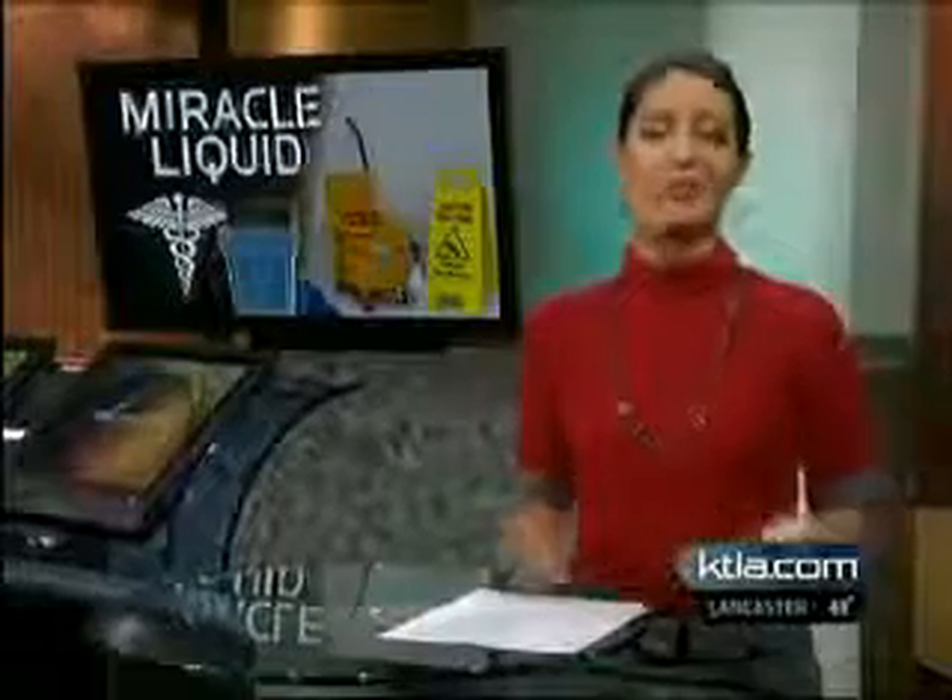It's a kitchen degreaser, a window cleaner, an athlete's foot healer — and, oh yeah, you can drink it. But is this miracle liquid the real deal?